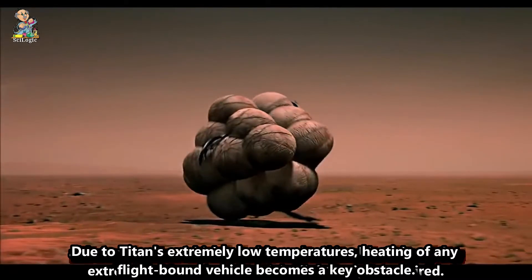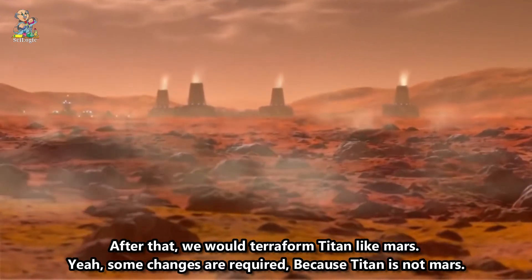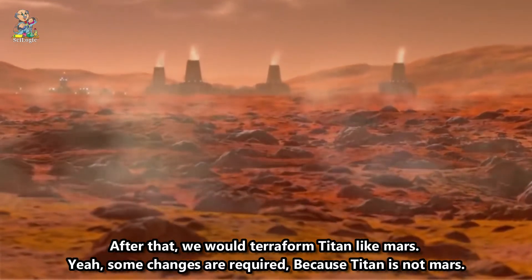Due to Titan's extremely low temperatures, heating of any flight-bound vehicle becomes a key obstacle. After that, we would terraform Titan like Mars.